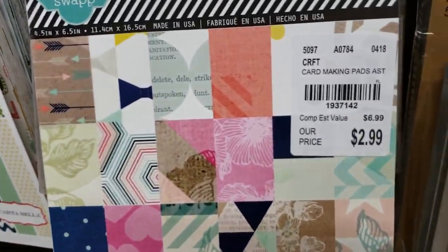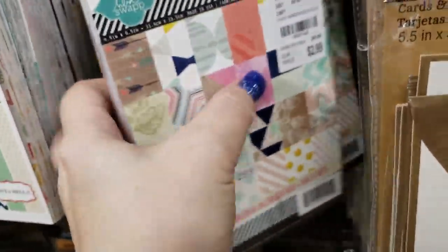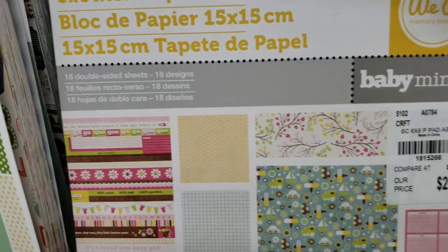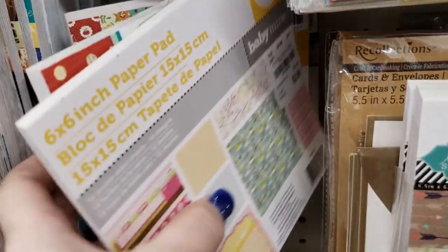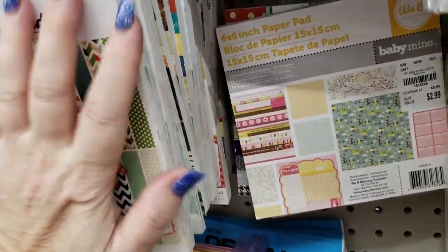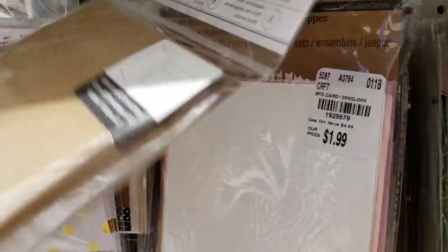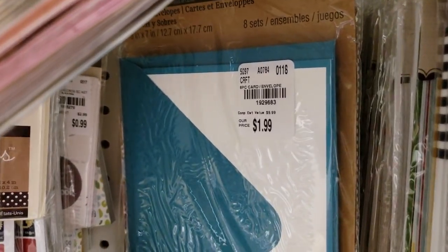This is brand new from Heidi Swap. They also have some repeated Bow Bunnies that I showed in my video yesterday. There is so much six-by-six paper that they received. They also have American Crafts cards and Recollections cards — I've shown these from another store a couple of weeks ago.